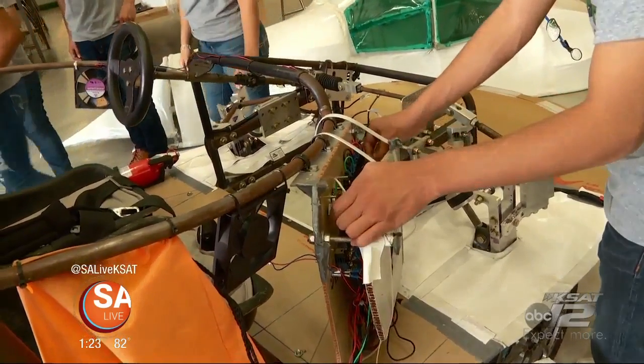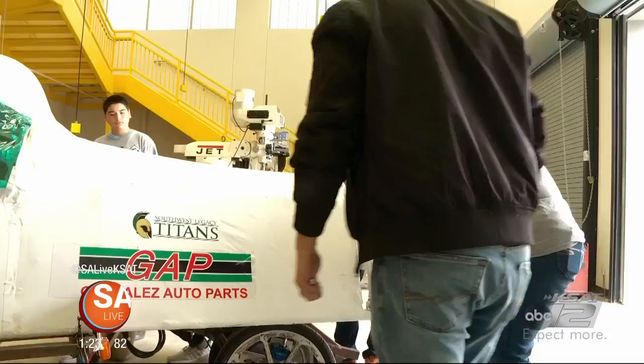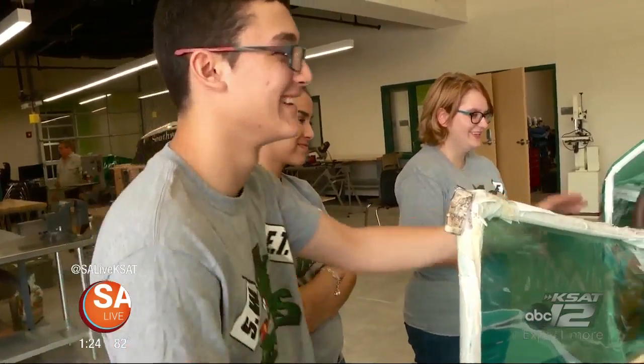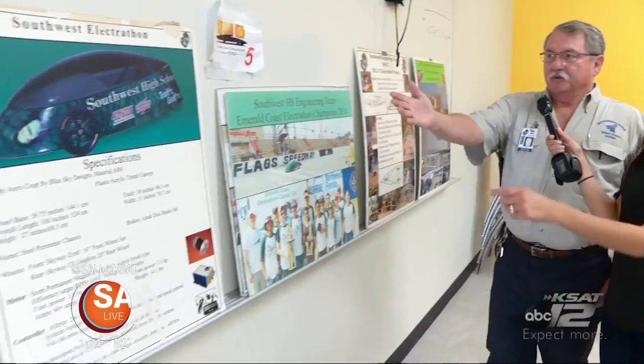Tell me about the cars you guys work on. Well, this is our fifth car, and the one we're working on this year will be our sixth. They're alternative energy cars — we try to make cars that are futuristic and healthier for the environment. Sitting down in the classroom is real nice, but until you go and work on a large-scale project, especially as a team, you don't really get a sense of what engineering is. I'd say building a car is pretty big scale. These students at Southwest Legacy High School are using their engineering skills to aim high for the future.